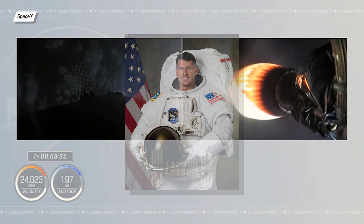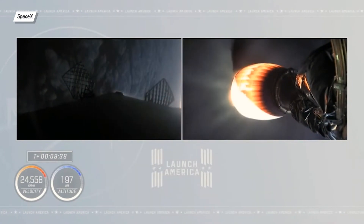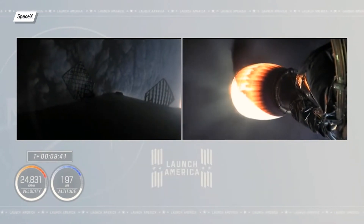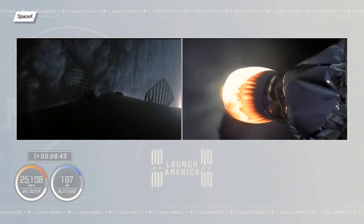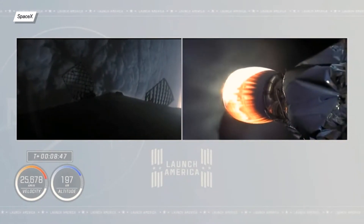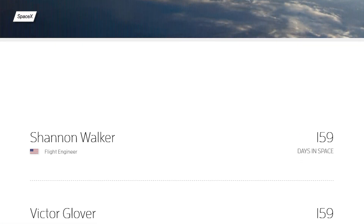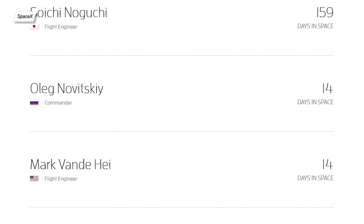Shane Kimbrough, Catherine Megan McArthur, Akihiko Hoshide, and Thomas Pesquet will stay on board the ISS for about 180 days, during which they will conduct all sorts of research and experiments. As a side note, right now there are 11 people on board the ISS, which is really close to the previous record of 13 crew members.